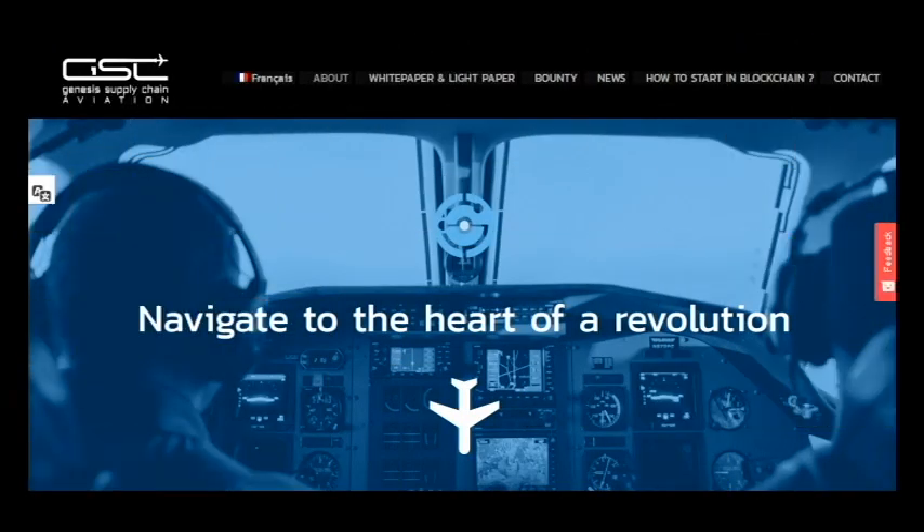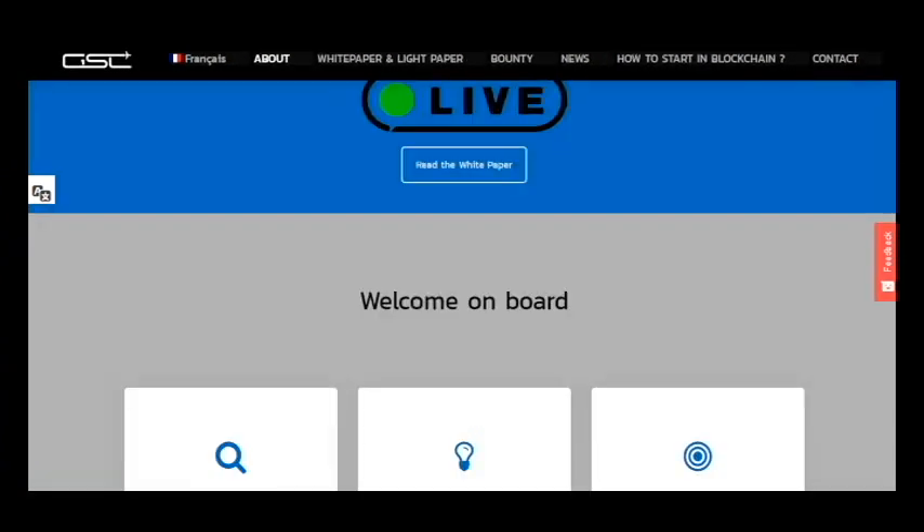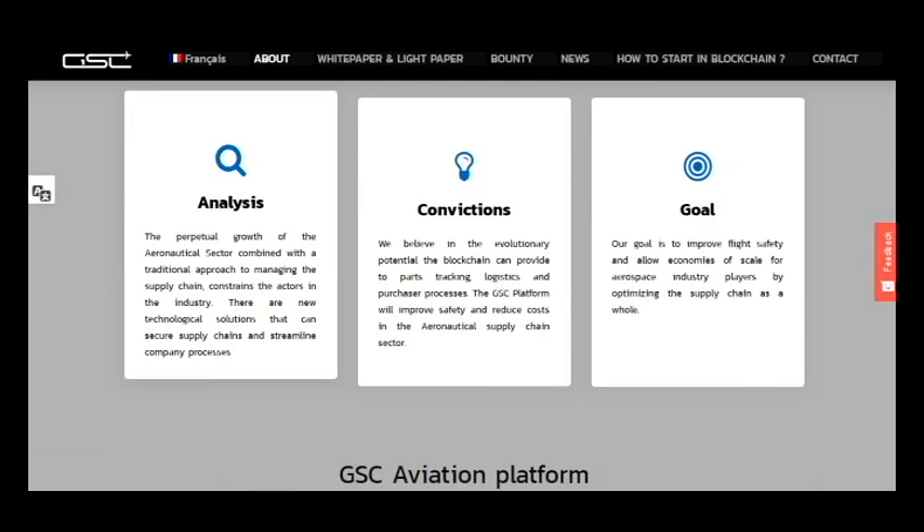Hello, I am CryptoAmiga and this is my video about the GSC platform. It's a navigation platform and a very original idea. I am now at the website where you can find information about the white paper, download it, check bounty news, how to start in blockchain, and choose languages — French or English. I think the interface of the website is very great.